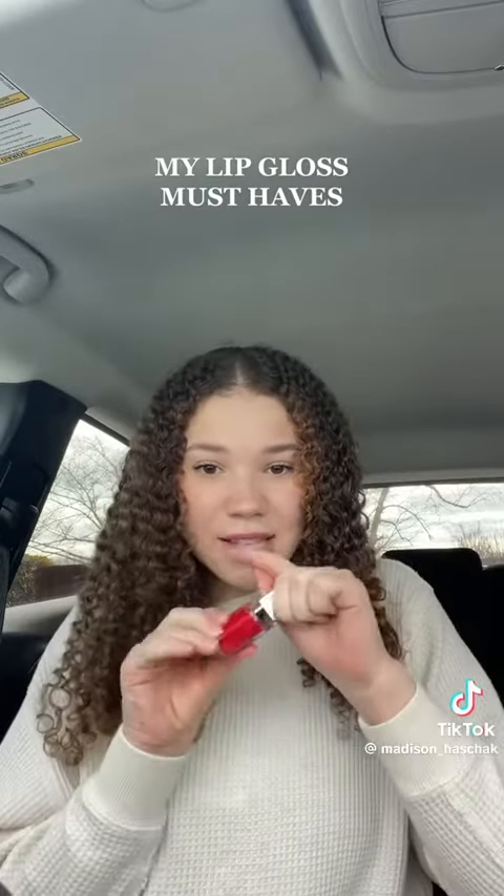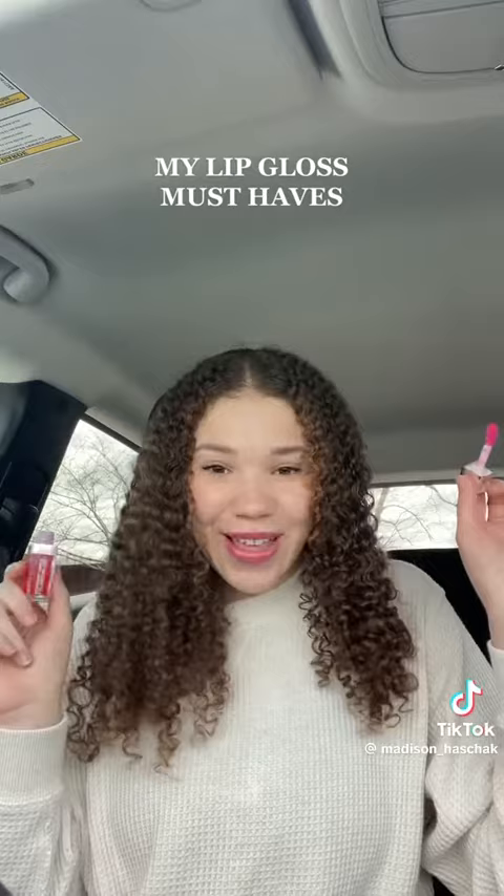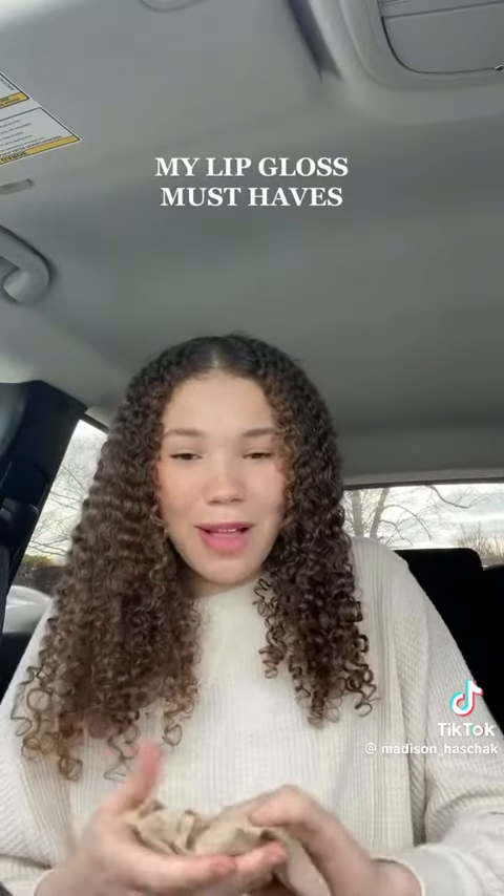I've also been loving using this on top. It's the best applicator. Glossy, glowy, and beautiful. I should have brought a makeup light bulb. I got some frosty napkin.